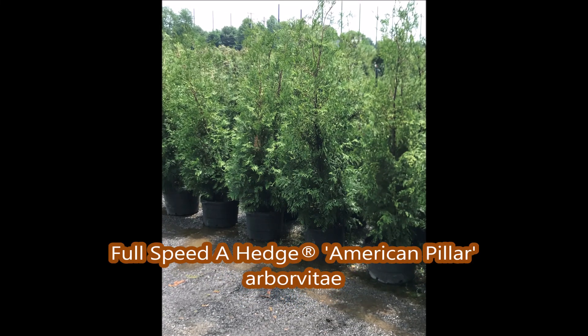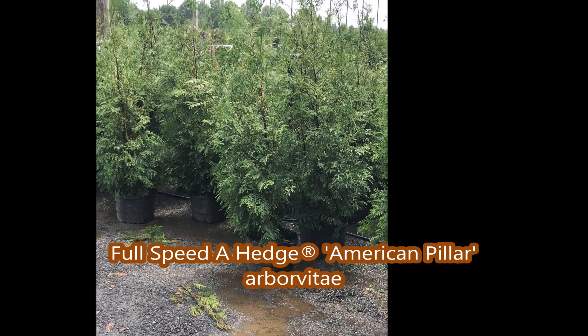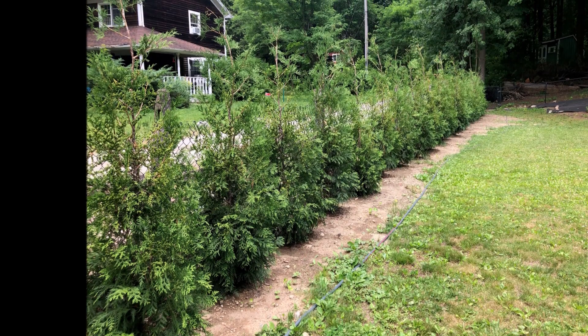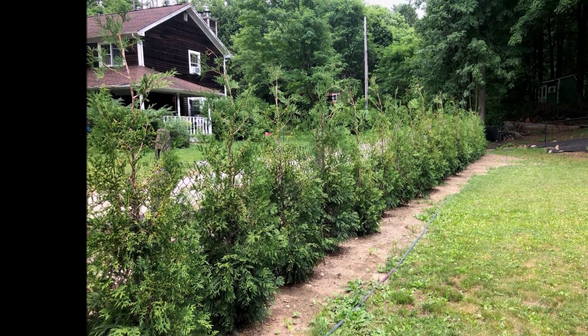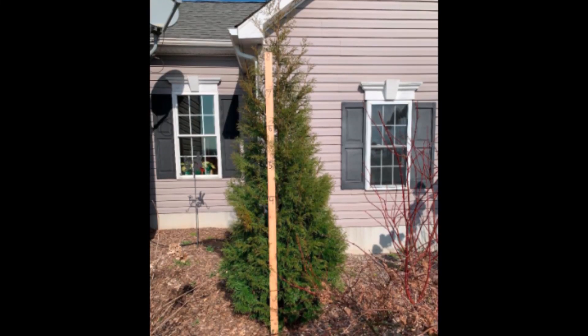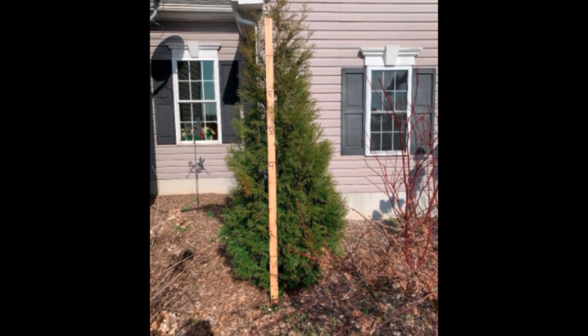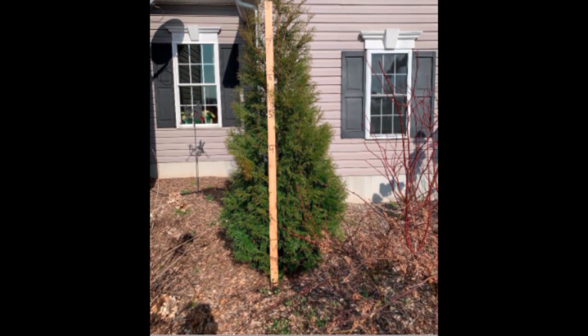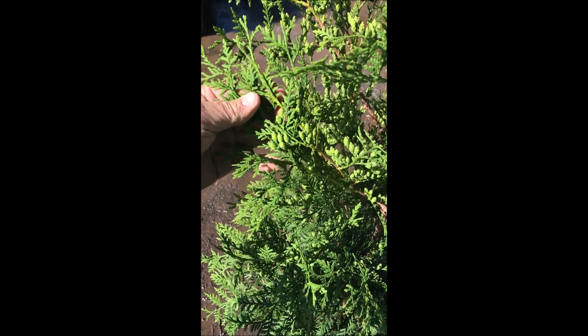This is a new variety of Arborvitae called American Pillar. It's a patented cultivar, which is not very common. Highland Hill Farm will have approximately 1,000 of these available for the spring, summer, and fall of 2023. We're raising quite a few of them out in the field, and in this video you'll see some of the production that we're doing on growing the American Pillar Arborvitae.